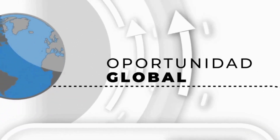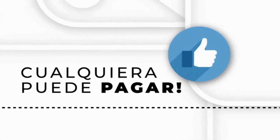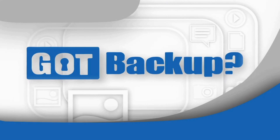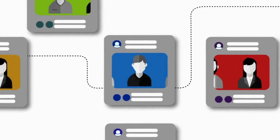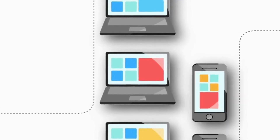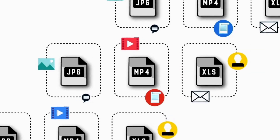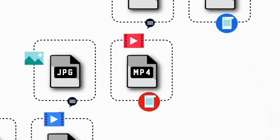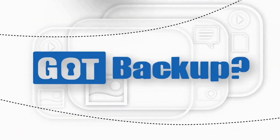Es una oportunidad global con un producto que todos necesitan a un precio que cualquiera puede pagar. Estás a solo pasos de ganar un ingreso a tiempo completo con esta increíble oportunidad. Pero primero permíteme hacerte una pregunta: ¿Conoces a alguien con una computadora, un teléfono inteligente o una tableta? ¿Y qué tal alguien que haya tenido un fallo en el disco duro o que haya perdido documentos irreemplazables, fotos, música o videos? Si es así, entonces la oportunidad de Got Backup es para ti.